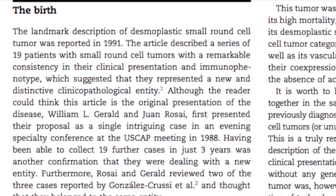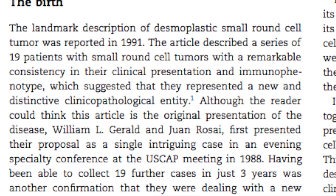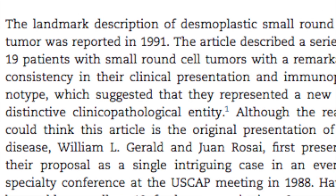At MSKCC we consult on about 30 patients per year. The tumor was first described by pathologists and clinicians who worked at Memorial in the early 90s. Other researchers at Memorial also found the genetic fusion that causes this tumor to arise, which led to very basic research in DSRCT and a deeper understanding of this disease.